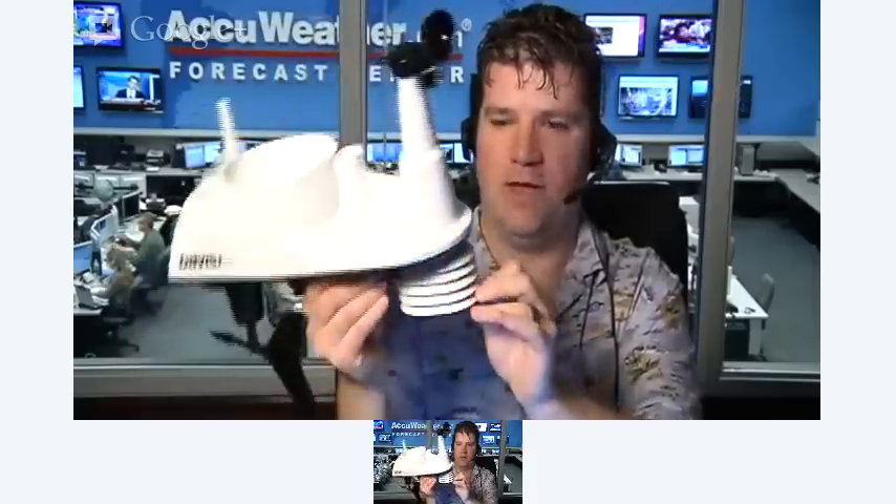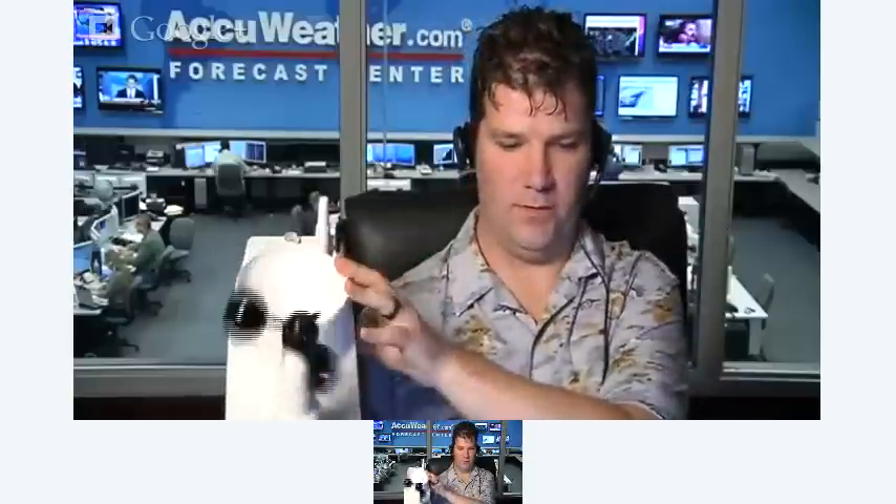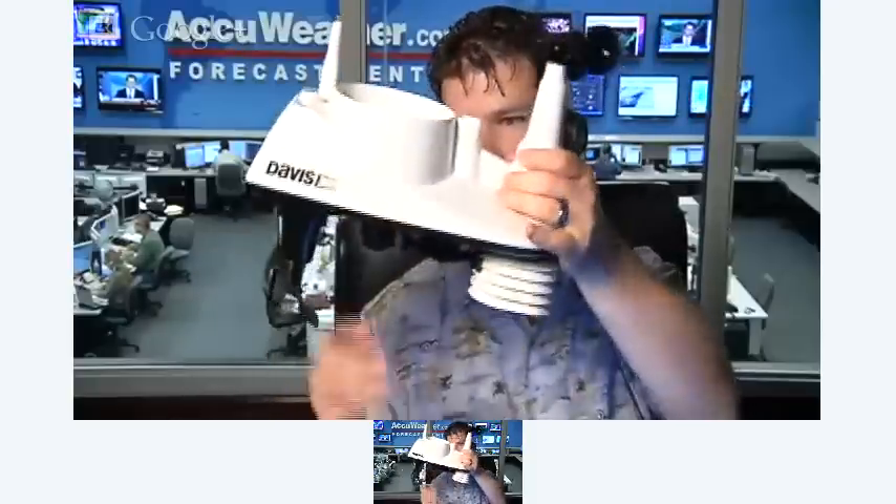Underneath is the temperature and humidity sensor — much smaller than they used to be; you wouldn't have been able to hold this in your hand ten years ago. It's in a special casing that keeps the sun off it — you don't want sun shining on it as that would make the reading unofficial — and it protects it from insects, mold, and other harm. The final piece is the rain gauge, which is the large part on top, again much smaller than it used to be.